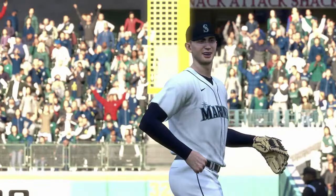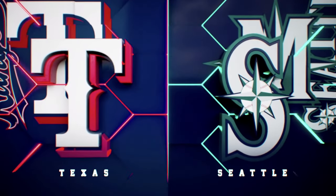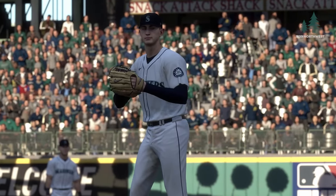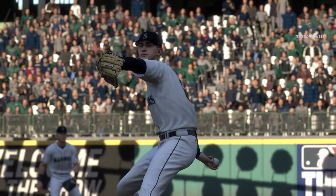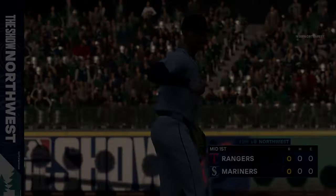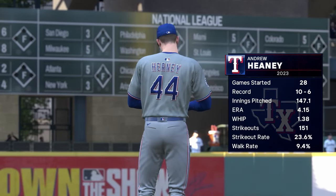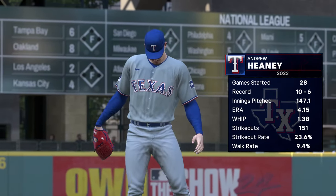He gets a one-two-three — nothing doing for the Rangers. Now the Mariners offense gets to go to work for the first time. No score, it's Major League Baseball and it's on The Show. Back at T-Mobile Park, and pitching here today, Andrew Heaney. What do you have on him?